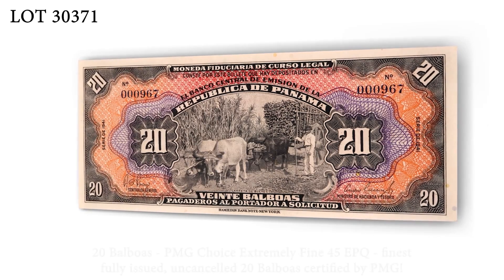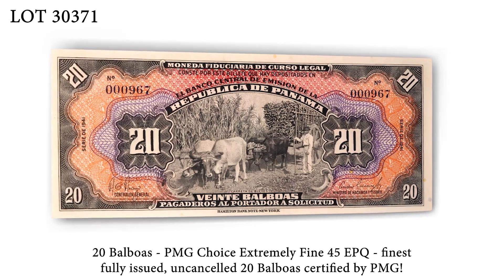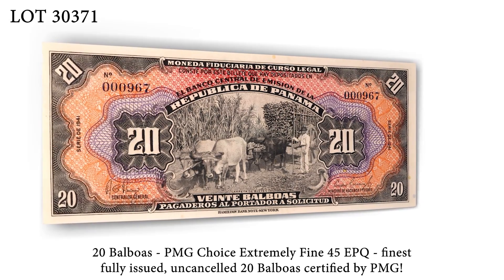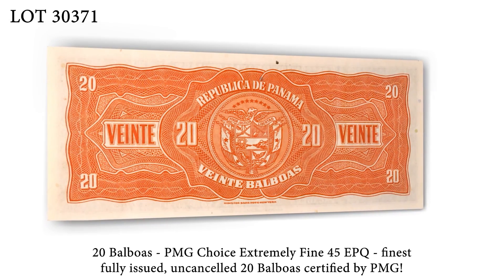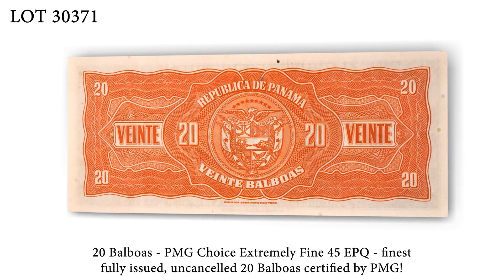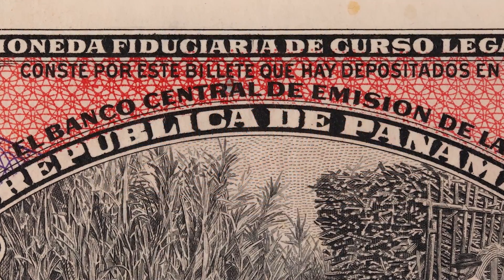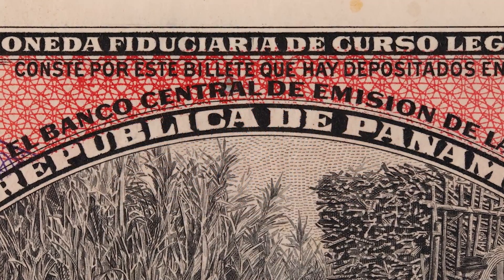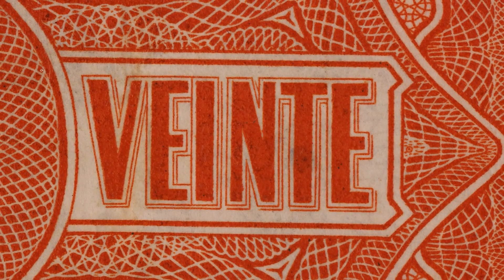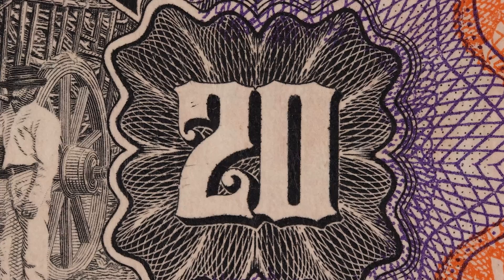Lastly, in lot 30371, PIC-25A, a 20 Balboas, in a Choice Extremely Fine 45 EPQ. The unattainability of these 20 Balboas has ushered them into the pantheon of highly collectible banknotes in the numismatic community. This particular example is the finest issued, uncancelled 20 Balboas certified by PMG, and the only PMG example with exceptional paper quality.